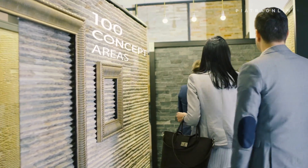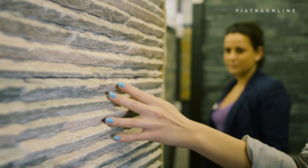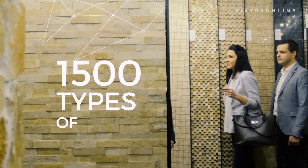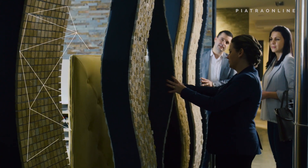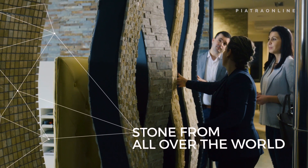We've created a hundred concept areas that include 1,500 types of stone to serve as an inspiration for our visitors. Whether from Greece, Spain, Brazil or India, if it's quality natural stone, we have it.